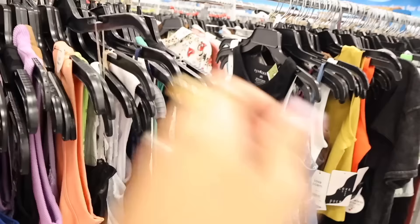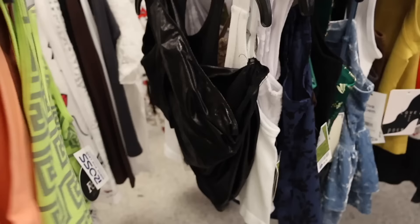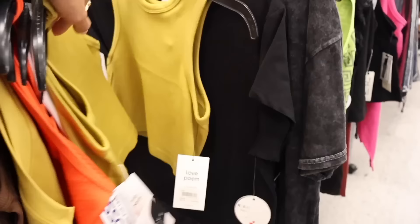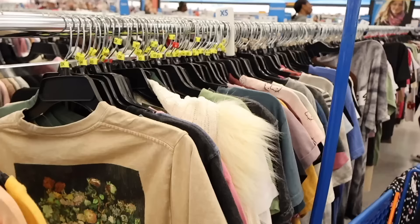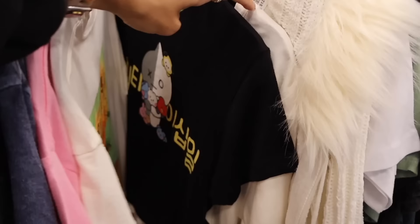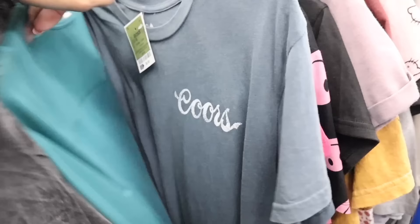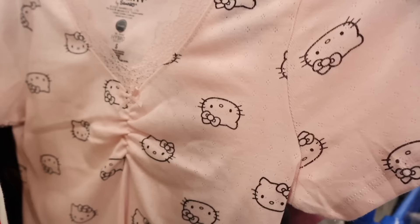Most plain crop tops are five dollars and under, which is really cool. Nothing is really standing out to me in the crop top section today, so I'll look again next week. We finally made it to the graphic tees and I see a new Hello Kitty lace top. They are fully stocked today - we saw some of these at the other location. Really cute finds here.